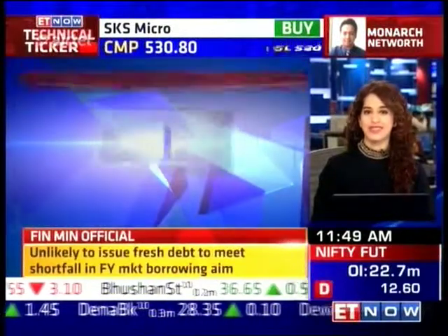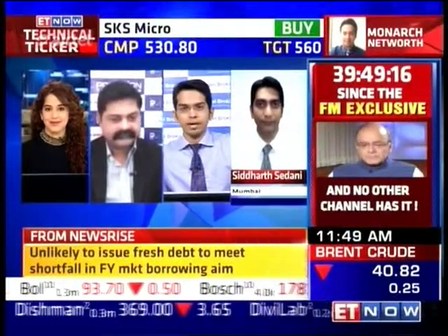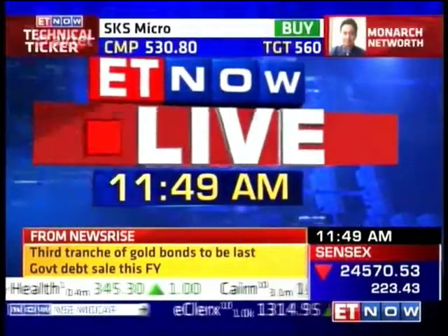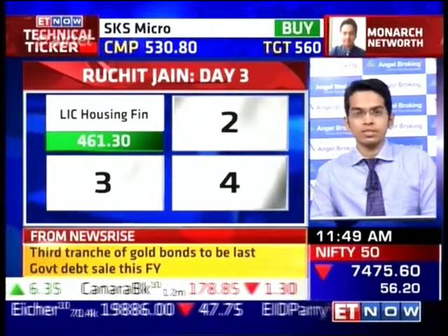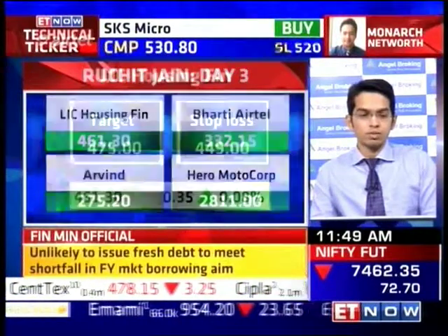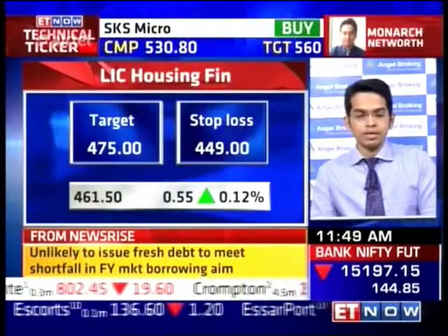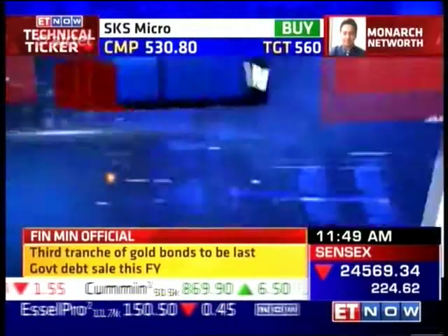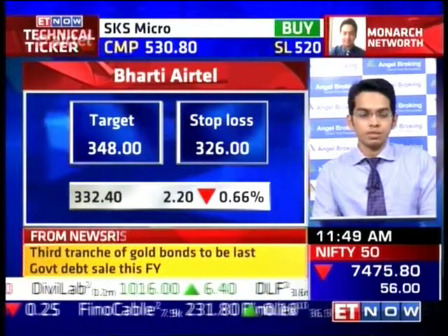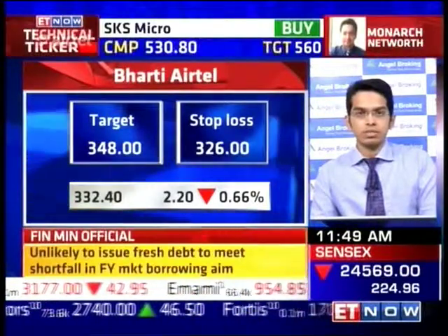Richard, what is your strategy for today's session? My first call is a buy on LIC Housing Finance. After consolidation of three to four sessions, yesterday the stock showed signs of strength, implying a resumption of the uptrend. The stock has potential to go up to 475 in a day or two, with a stop loss below 449. My second call is a buy on Bharati — the overall trend is quite strong. At lower levels the stock had formed a bullish wolf wave, and the target is still much higher than current levels, with a target of 348 and stop loss below 326.